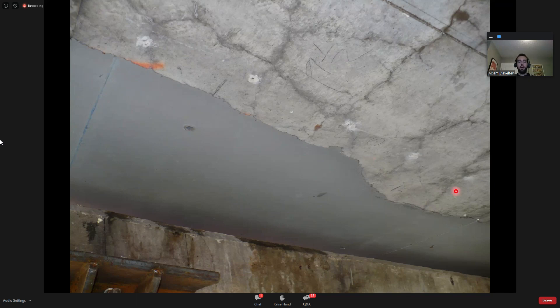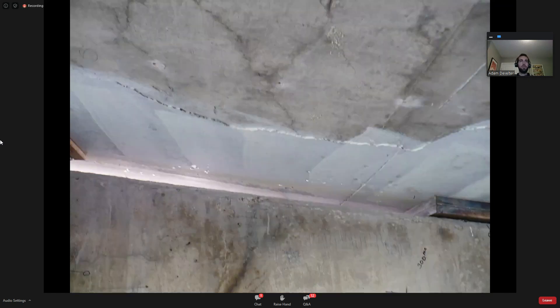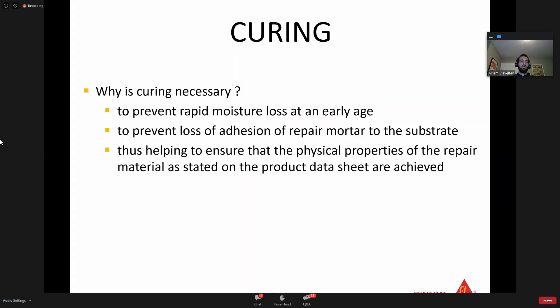Now we've gotten to the stage where you've prepped the concrete, it's SSD, you've selected a repair mortar, applied it properly, and finished it properly. The other critical step is curing. You need to cure repair mortars to prevent rapid moisture loss at an early age, to prevent loss of adhesion to the substrate, and to ensure that the physical properties stated on the product data sheet are achieved. All of our products are cured at 23°C for ASTM standards, and if a contractor decides not to cure the product, they won't hit the performance requirements as stated on the data sheet.